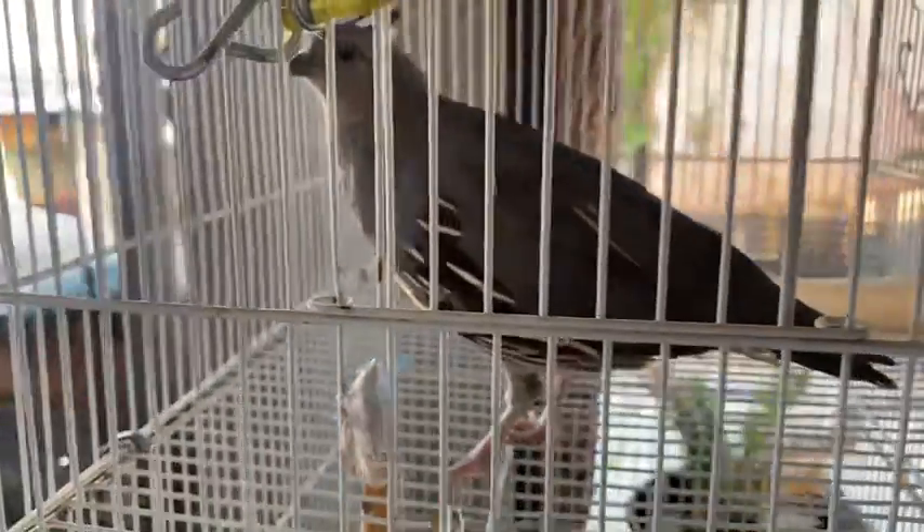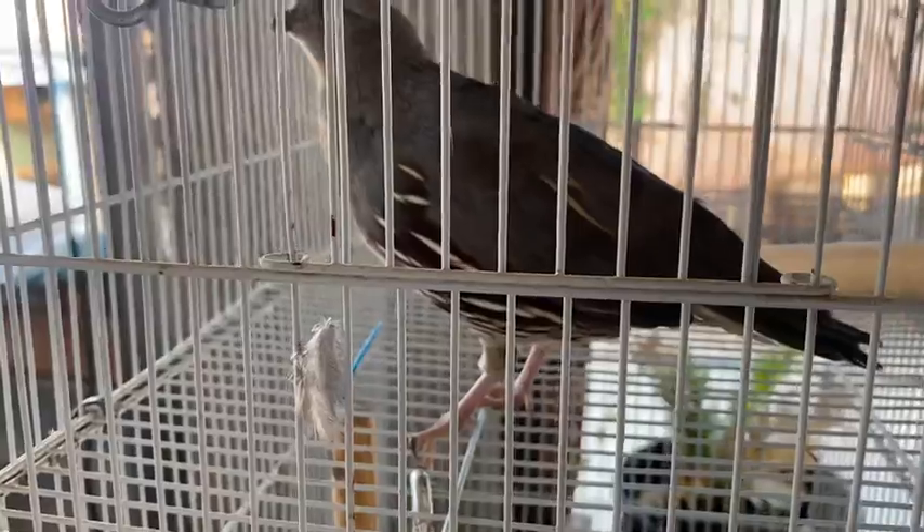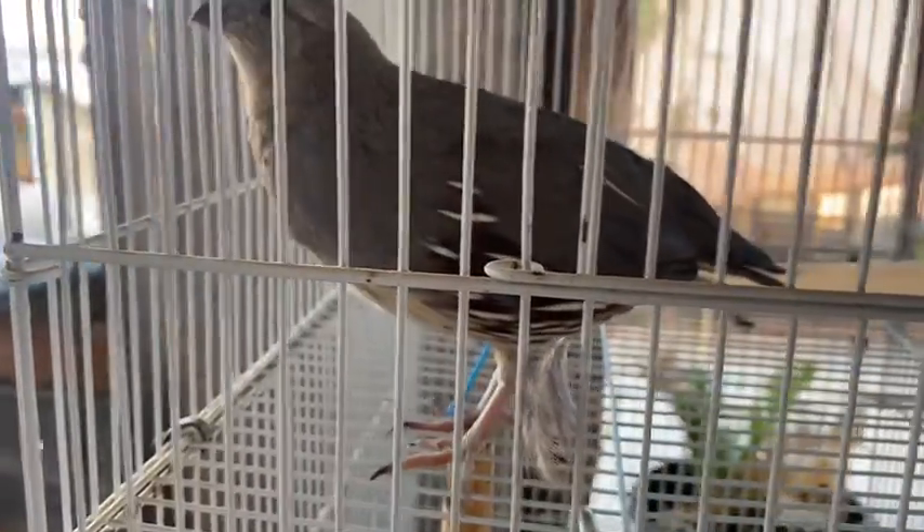La traje para ver si podía tenerla aquí. Y sí se crió la codorniz y se deja agarrar y todo. Está muy bonita.